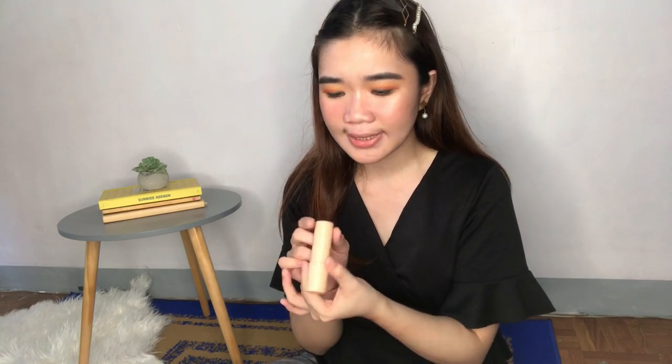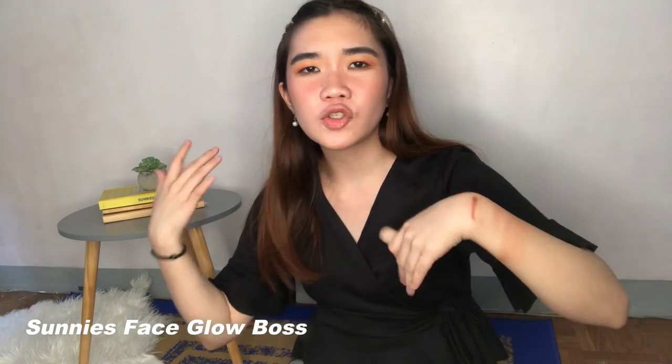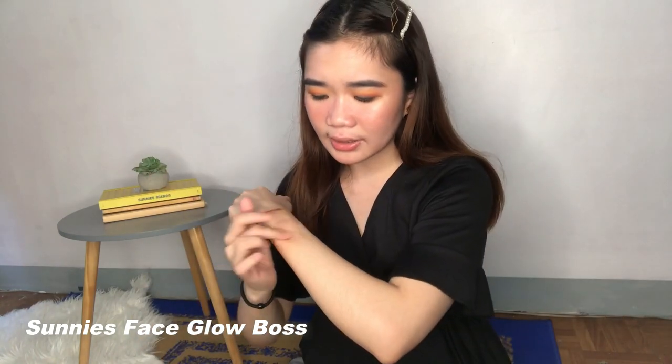We're down to the last two items and both of them are makeup. The first one being the Sunnies Space Glow Boss Highlighter in the shade Hey Girl. I know that it's supposed to be subtle — hindi siya ganun kablingy. But even as a subtle highlight, I just don't think that it's worth it. Kasi puro lang siya talaga glitters — merong konting pigment and then glitters na kumakalat. I think this would be good on your body kapag summer, like ilalagay mo siya sa décolletage — ang ganda niya siguro. Pero on the face, no. I just don't like this.